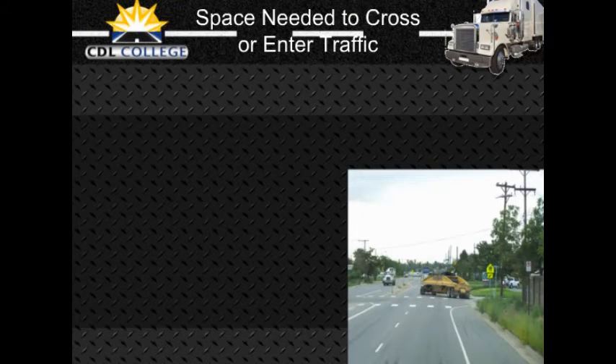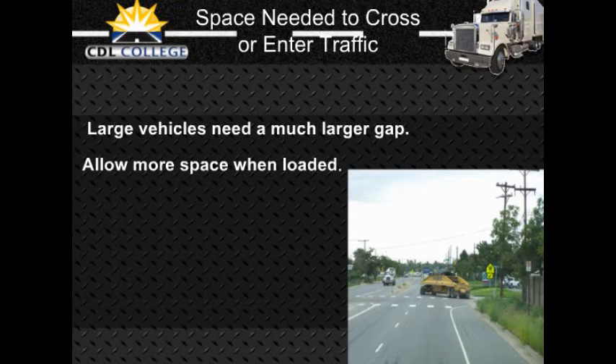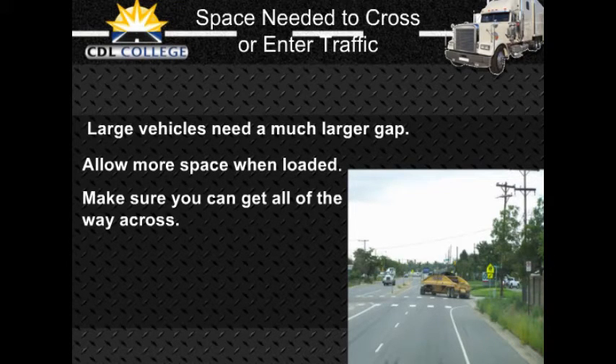Be aware of the size and weight of your vehicle when you cross or enter traffic. Because of slow acceleration and the space large vehicles require, you may need a much larger gap to enter traffic than you would in a car. Acceleration varies with the load — allow more room if your vehicle is heavily loaded. Before you start to cross a road, make sure you can get all the way across before traffic reaches you.